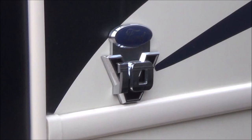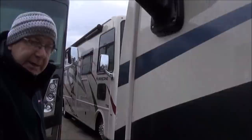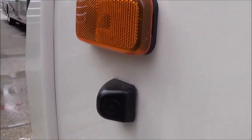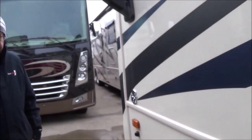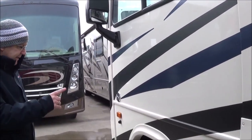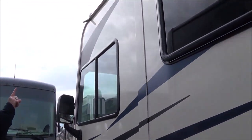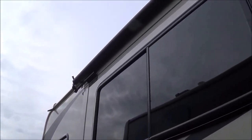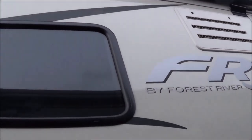Here you can see you've got your mirrors, which have the upper and the lower. Down here is where you have your side cameras — when you turn on your turn signal, it's going to come down and show you down that side of the coach. You've got the 19½-inch tires on the FR3. You can also see on the slide itself, it has the awning, so when the slide comes out it will protect that area from rips.